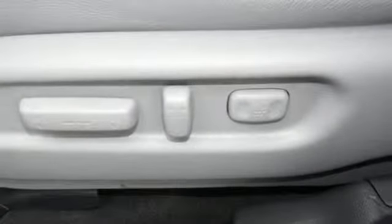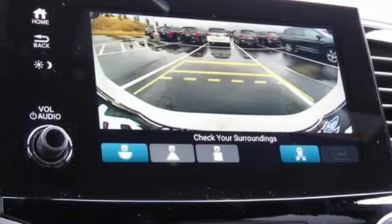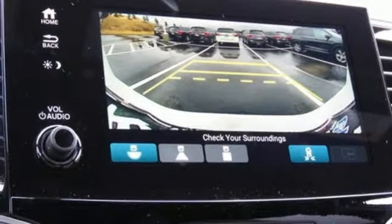Dual zone climate control, automatic transmission, hands-free liftgate, gas pressurized shocks, and V6 engine.